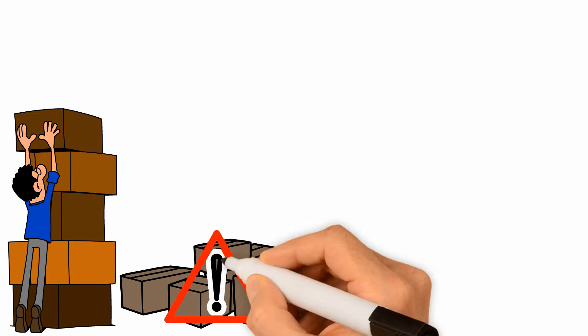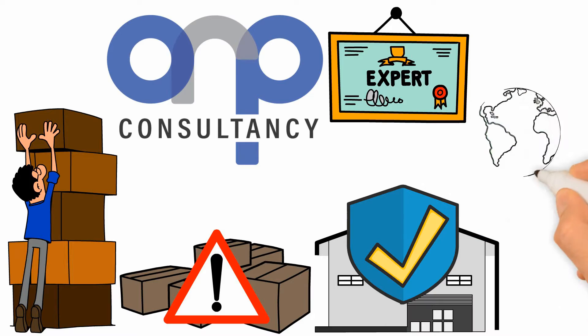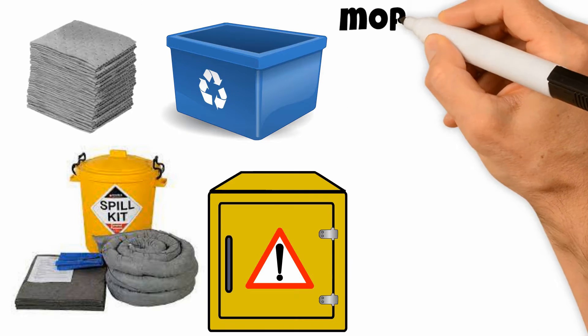When it comes to handling dangerous goods, AWP is the expert. We provide workplace safety and environment protection systems, including spill kits, spill absorbents, spill containment materials, dangerous goods storage cabinets, and more.